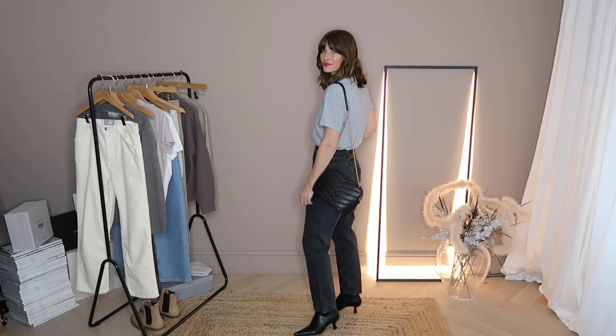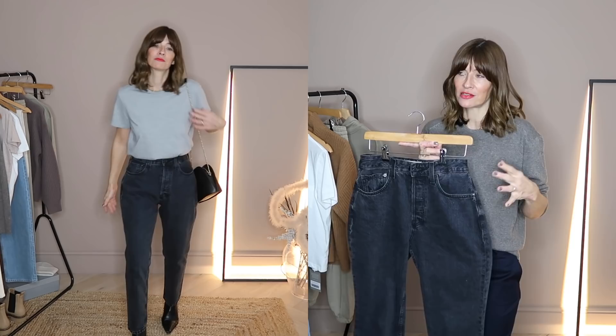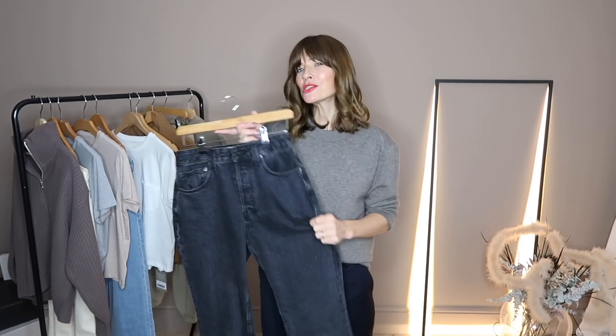The only piece in this entire Everlane haul that I'm not completely sure about - and I'd really like your opinion - is this pair of 90s cheeky denim jeans in wash black. I went for my usual size 28. Everlane's website notes that customers are finding these come up large and recommends sizing down, and I would agree - there's a good couple of inches on either side of the hip section. But if I sized down I don't think I'd be able to do the button up at the waistband, as it's already quite tight at my usual size. Saying that, when I watched the footage back I actually really like them on more than I did in the mirror.